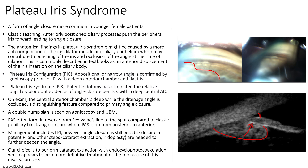Management includes laser peripheral iridotomy; however, angle closure is still possible despite a patent PI, and other steps such as cataract extraction and iridoplasty are often needed to further deepen the angle. We find that iridoplasty is really just a temporizing measure and have not utilized this in our clinics for the past decade.